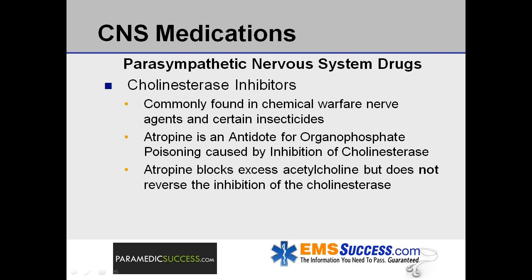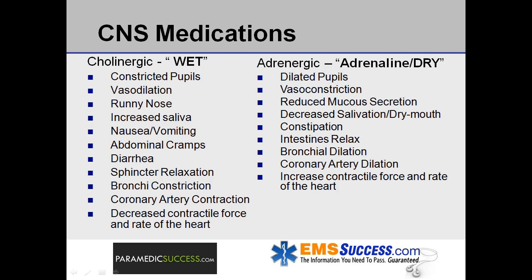In summary, remember when you think of cholinergic, think wet. In the eyes, pupils will be constricted. Vasodilation results in mucous secretions in the nose, increased saliva secretions in the mouth, nausea, vomiting, abdominal cramps, diarrhea, sphincter relaxation, bronchi constriction in the lungs, coronary artery constriction, and a decrease in the contractile force and rate of the heart.